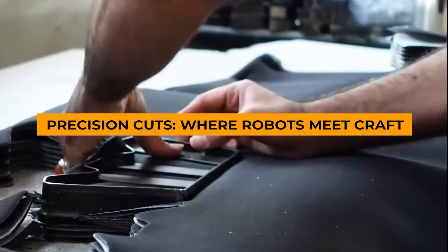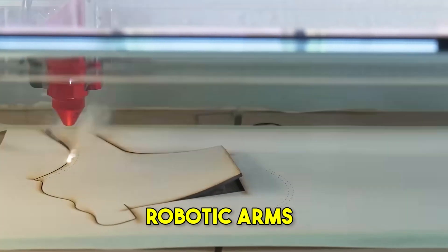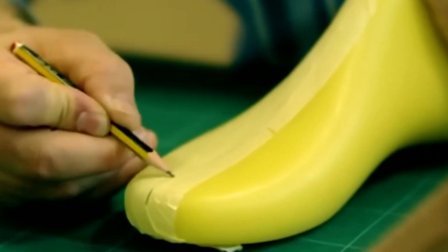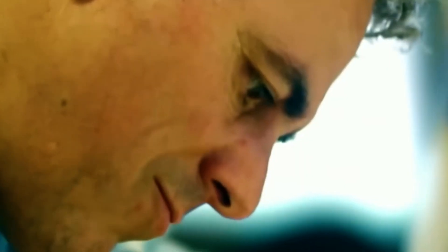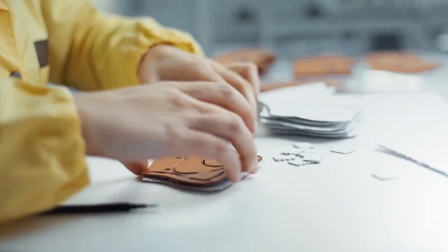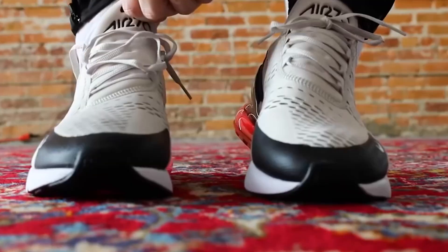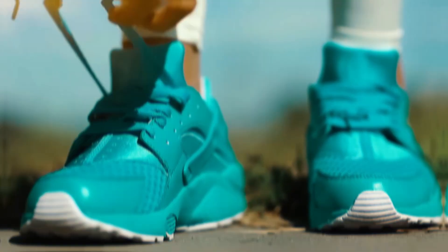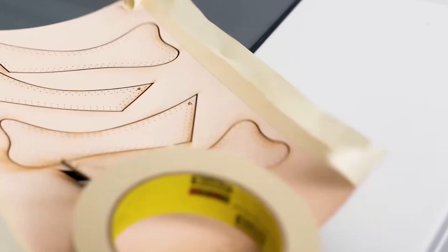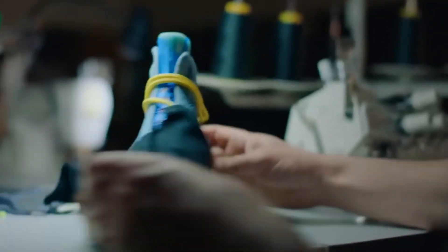The journey from raw material to finished shoe takes an unexpected turn as we enter Nike's cutting-edge production facilities. Here, robotic arms can process enough shoe pieces in an hour to outfit thousands of athletes, showcasing how advanced technology and human expertise work together. Cutting is a crucial step that shapes carefully chosen materials into the precise pieces that become a Nike shoe. High-tech robotic arms work incredibly fast and precisely, cutting thousands of shoe pieces per hour — much faster than manual methods — ensuring each piece meets exact specifications.